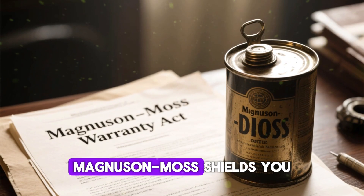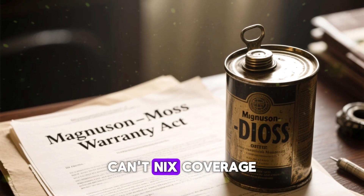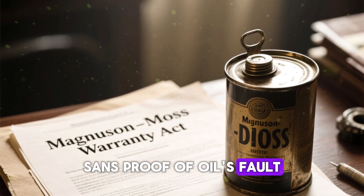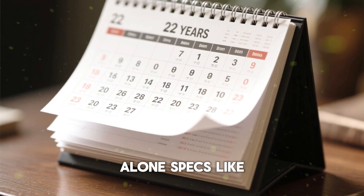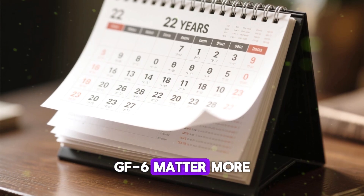Warranty worries? Magnuson-Moss shields you — dealers can't void coverage without proof that the oil caused the fault. In 22 years, zero denials on viscosity alone. Specs like GF6 matter more than the exact weight.